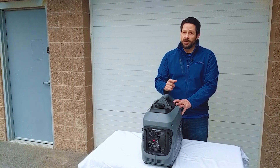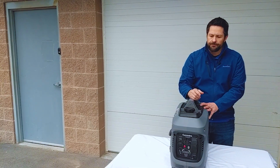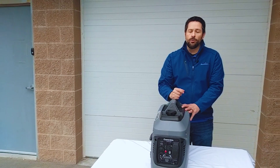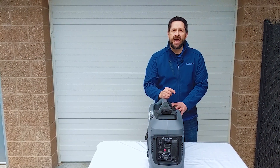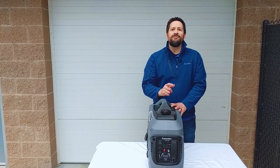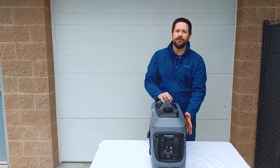First of all, I talked about fuel efficiency. The fuel cap is right up here — super easy to access, great big handle, easy to get into. It holds one gallon of gas. That doesn't sound like a lot, but one gallon of gas will last you up to 10 hours with this generator — that's at a quarter load, and 8 hours at a half load. That means with one 5-gallon can of gas you can last an entire weekend.